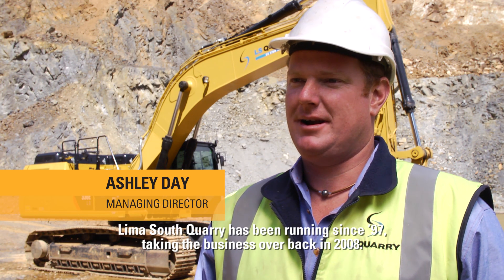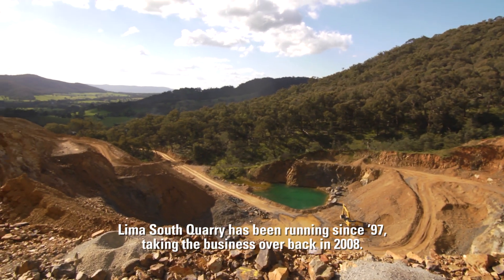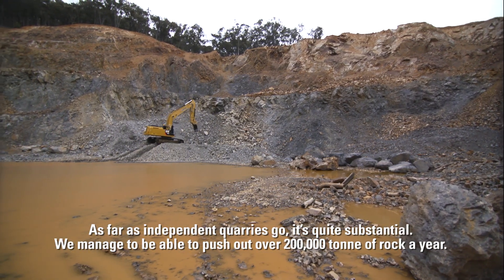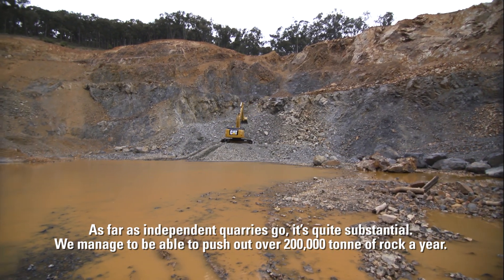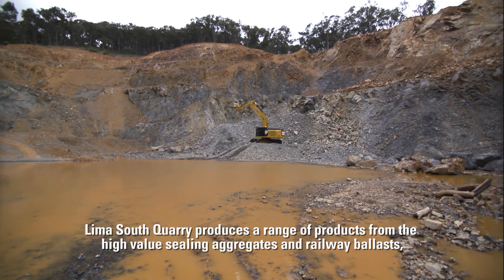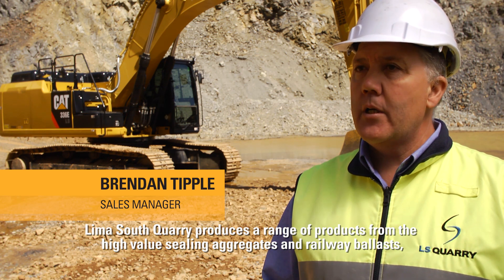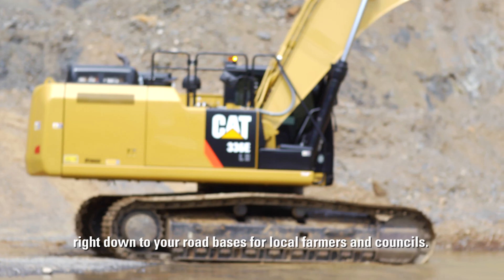Lima South Quarry's been running since 1997. We've taken the business over back in 2008. As far as independent quarries go, it's quite substantial — we managed to push out over 200,000 tonne of rock a year. Lima South Quarry produces a range of products from the high value sealing aggregates and railway ballast right down to road bases for local farmers and councils.